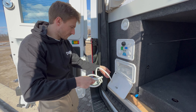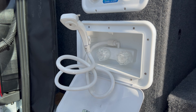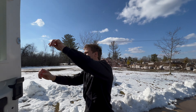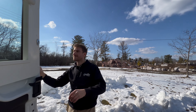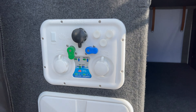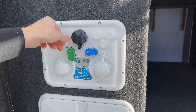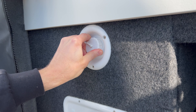Heading outside, the exterior of the van features a magnet offset bug screen from Bug Wall on both the sliding door and the back garage doors. They have an outdoor shower on the driver's side with a clothesline for hanging wet clothes or shower curtains when showering outdoors. Also on the driver's side is their plumbing compartment.